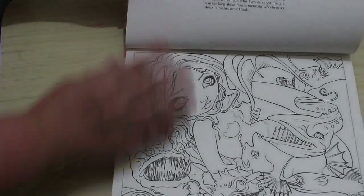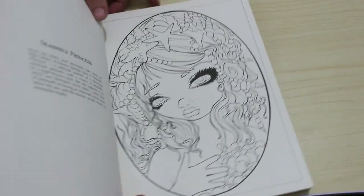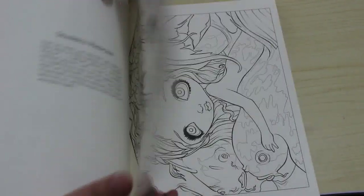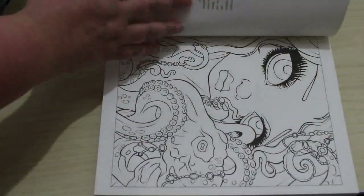The only thing I hate about this is having to turn it around. I wish artists would put all the upright ones first and then the landscape ones together, all the portrait ones together, because I hate having to flip through and turn it around every time.